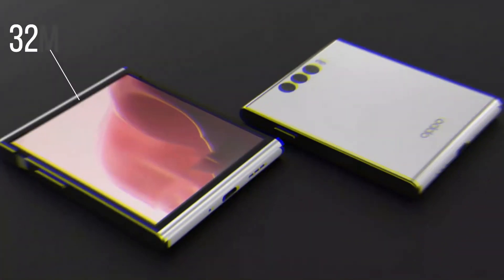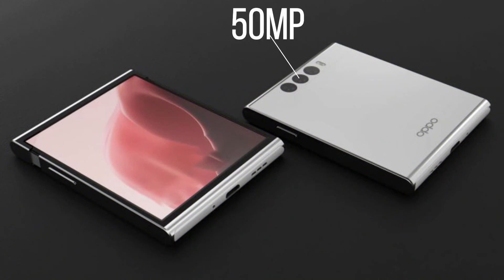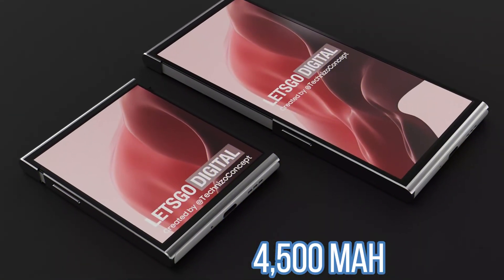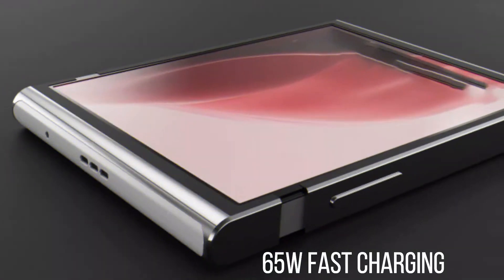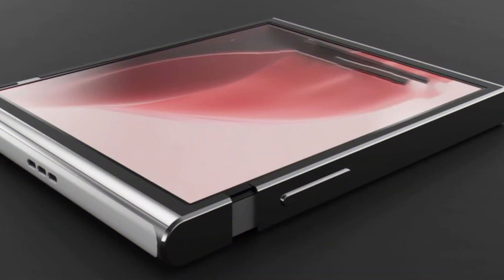The mobile phone may feature a 32MP front camera and a 50MP main camera. There is also talk of a 4500mAh battery that supports 65W fast charging. It remains unknown for the time being how much the folding phone from Oppo will cost and whether the device will be released worldwide.